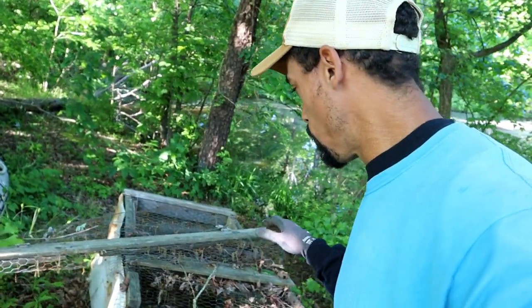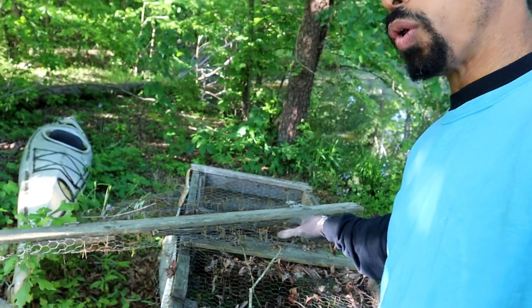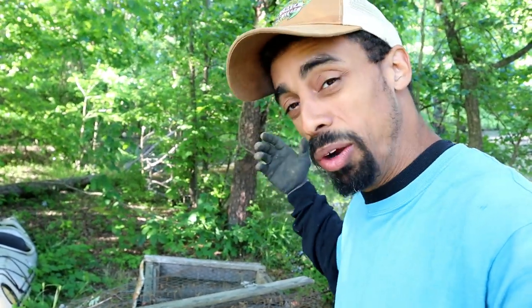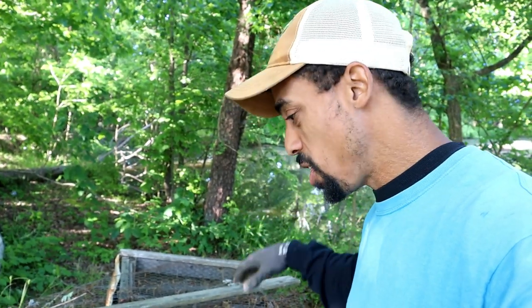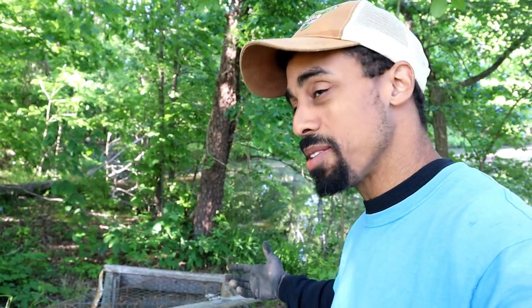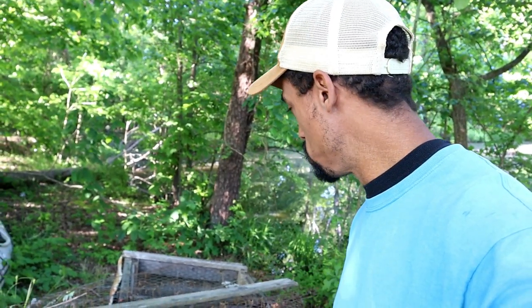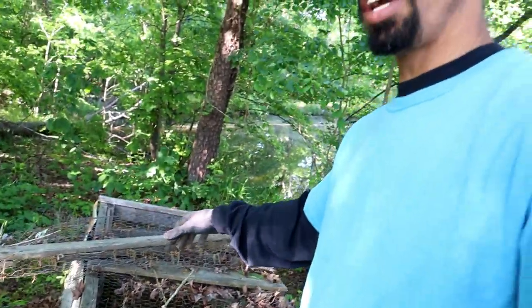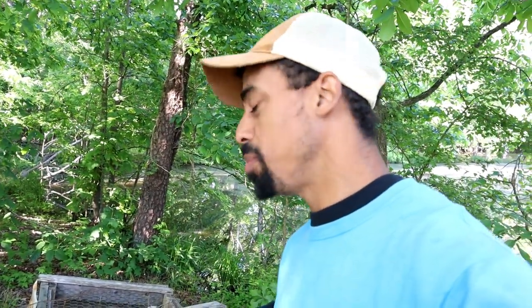This right here was the first brooder that I made for letting chickens and ducks that get broody — putting them in here to sit on their eggs. We actually used it a few times. There was a couple of ducks that hatched some eggs in here as well as some chickens. It kept them safe where they could be outside and sitting on their eggs without having to worry about predators coming, and we were able to feed them and give them water.